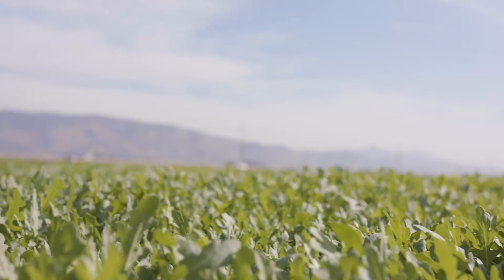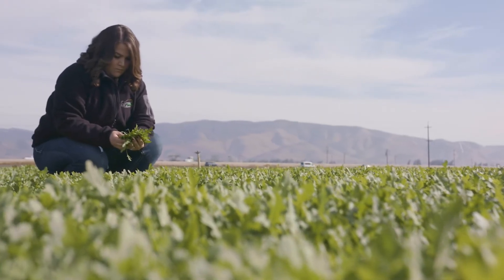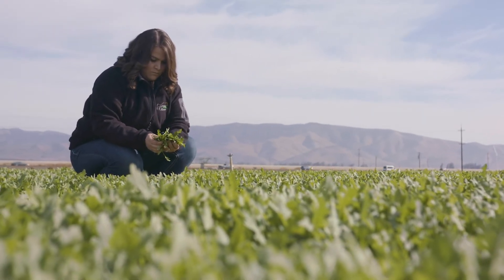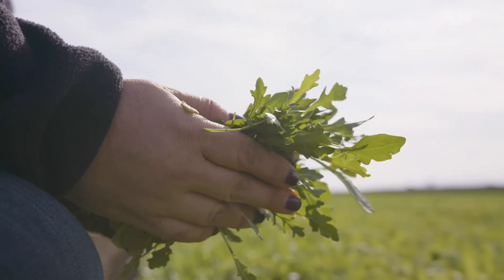As we approach transition, we are in an arugula field at the tail end of the Salinas season. On baby leaf overall, we made some changes back in October on days to harvest to try to solidify some of the supply going into the desert. On items like arugula, heritage, and spring mix, we'll have plenty of supply going into the move as we finish up here Saturday and start there 100% on Monday.